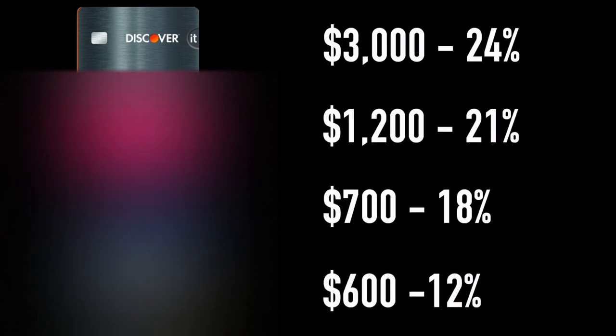This is called the avalanche method. So now we have the list with the Discover card at $3,000 first, with a 24% interest rate. The Victoria's Secret card in second at $1,200 with a 21% interest rate. The Visa in third at $700 with an 18% interest rate. And last, the MasterCard at $600 with a 12% interest rate.